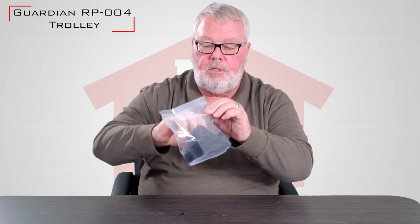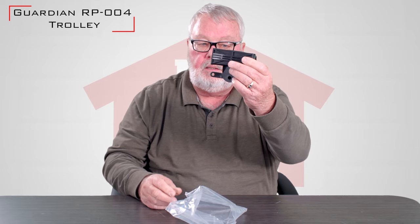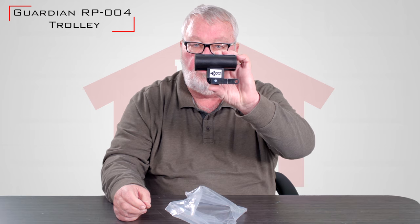I'll take it out of the package. It's going to come in a shrink-wrapped package for you. You'll take it out. It's even got a little sign on there that will tell you which way, closest to the door, that it goes.